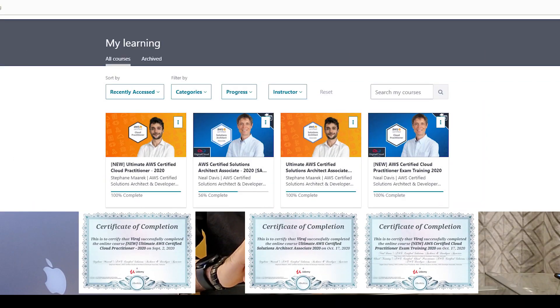Here are the Udemy certificates of course completion. The Udemy certificates hold no actual value, but I am showing these to establish the fact that I have actually completed the Udemy courses I am about to talk about. What you are about to hear is more or less what you can expect to experience in these courses. If you are in a spot where you have to decide which course to buy, this video should help you make a wise decision.